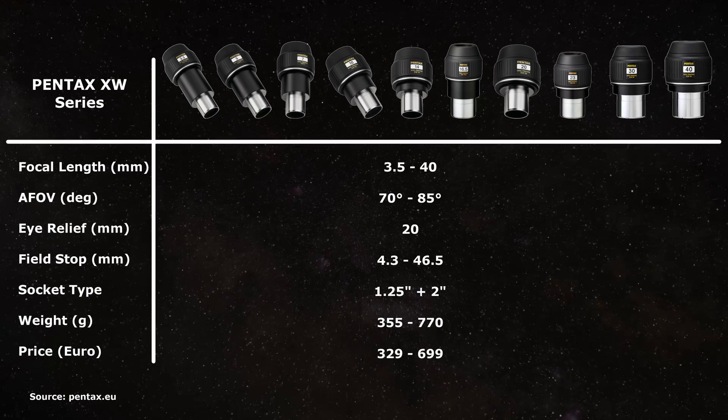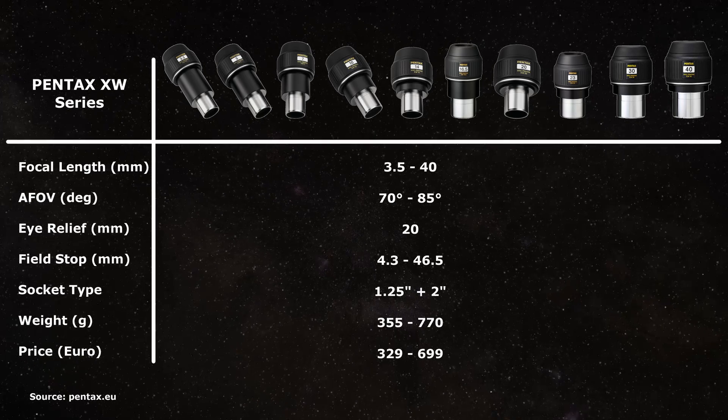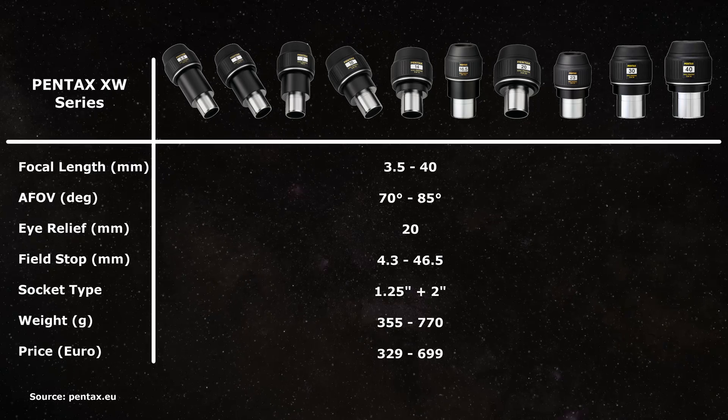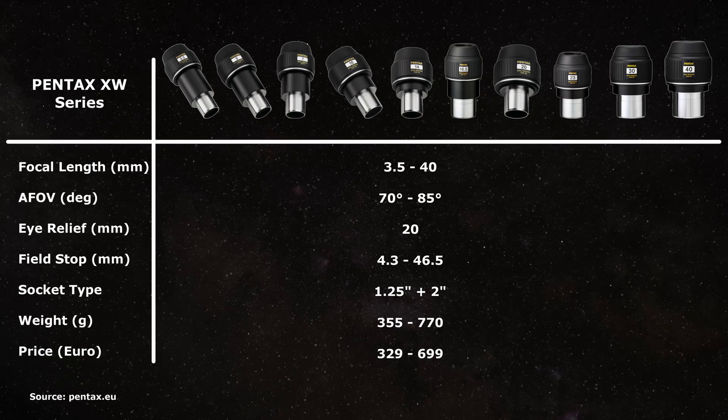While Pentax is mostly known for its camera technology, the company also designs and produces impressive astronomical equipment — some of which you've probably already heard of. I'm talking about the XW lineup of eyepieces. It consists of no less than 10 eyepieces with focal lengths ranging from 3.5 to 40mm. The features shared across the whole lineup are a generous 20mm of eye relief, a very wide apparent field of view, great lens coatings, and JIS class 4 weatherproofing.